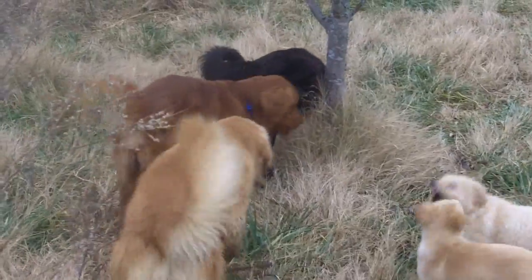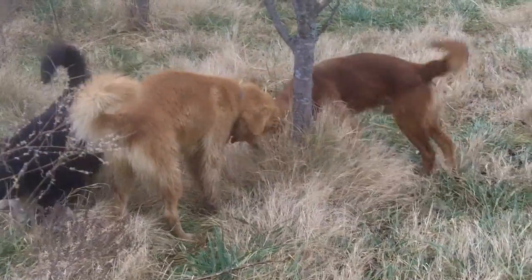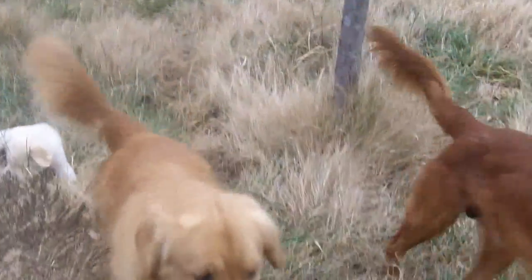And the black retriever is Landry. The red golden is our new acquisition. His name is Wallace. The blonde here,